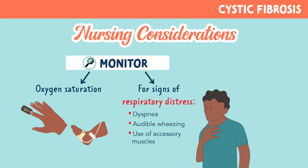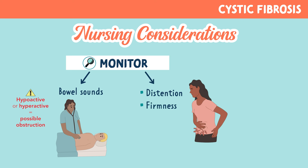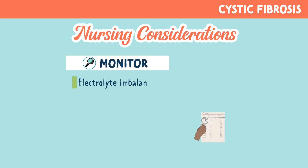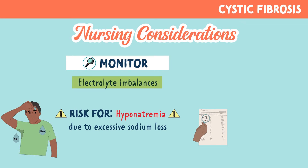We also want to monitor the patient's bowel sounds. Hypoactive or hyperactive bowel sounds may indicate an obstruction, as well as distension, firmness, and tenderness. Lastly, we want to monitor for electrolyte imbalances, especially hyponatremia, due to that excess sodium loss.